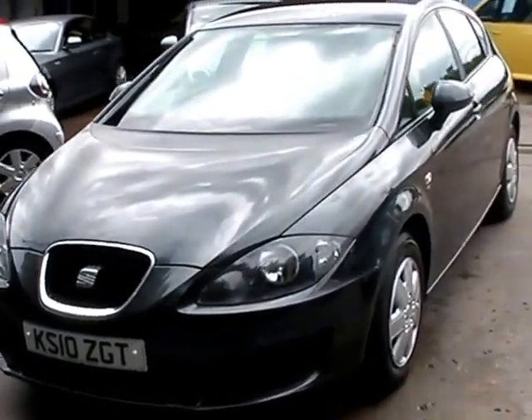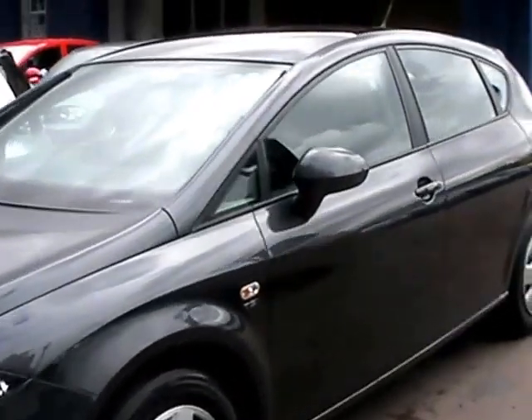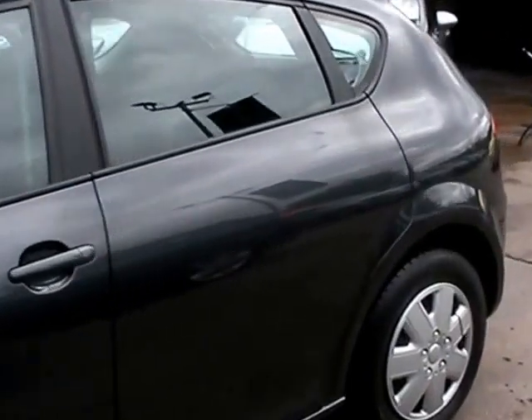Welcome to Cantilever Car Centre. Here today we have a Seat Leon STSI registered in 2010 on a 60 plate. This car is in metallic dark grey.